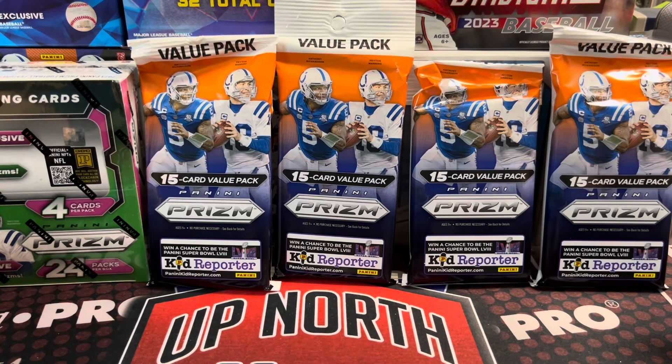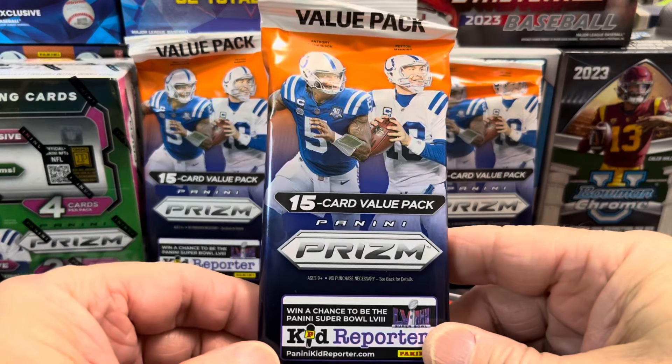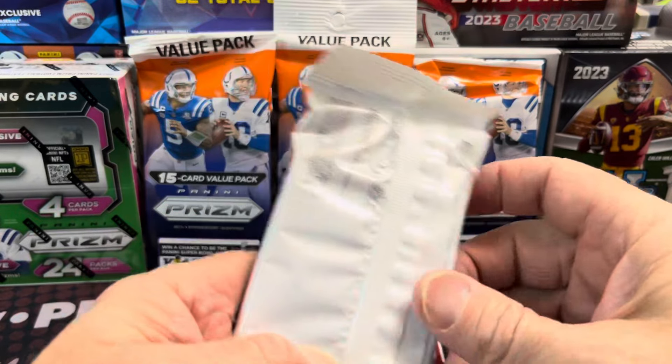Hey everyone, it's Roof Collectors here. We are opening up value packs of 2023 Prism Football. These are $15.99 at Walmart and $14.99 at Target. So let's see what's in these. You get 15 cards, and I believe you get the red, white, and blue Prism Parallels out of these.